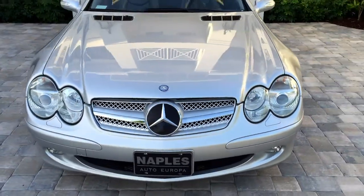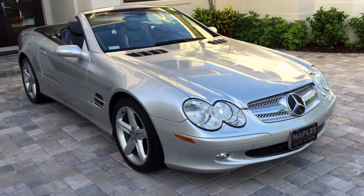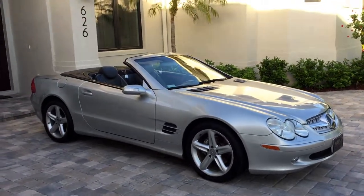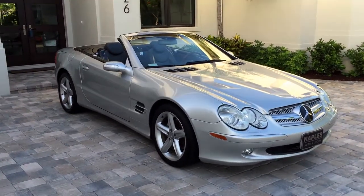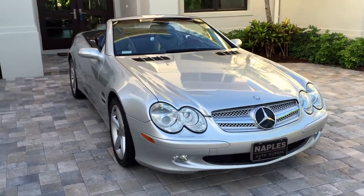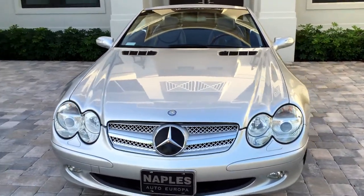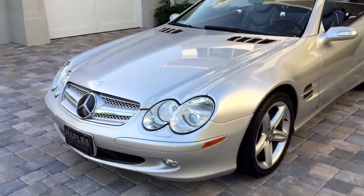Good morning, this is Bill from Europa Naples — yes, there are chainsaws in the distance — but I also have this very attractive 2004 Mercedes-Benz SL 500 Roadster. This is when these cars really became something akin to supercars: incredible styling, incredible technology, supercar performance, and just an amazing joy to drive.